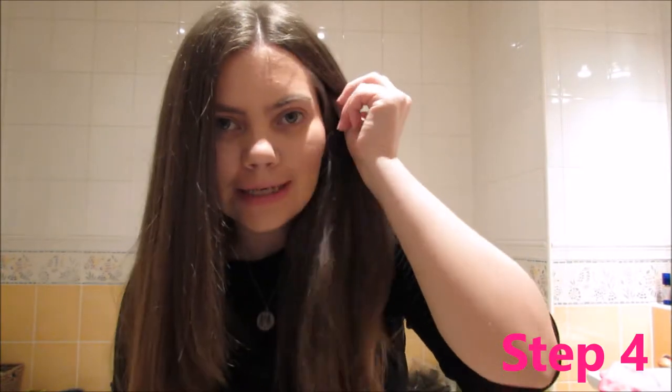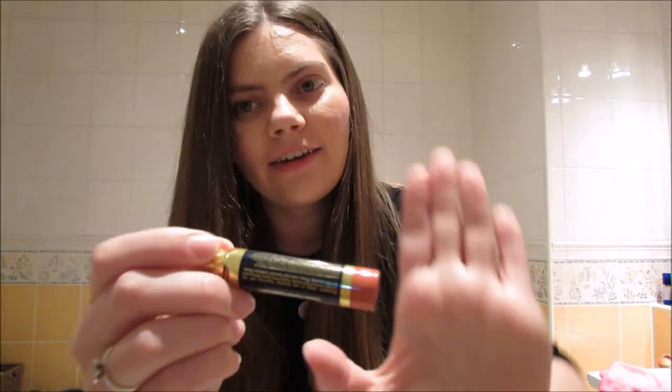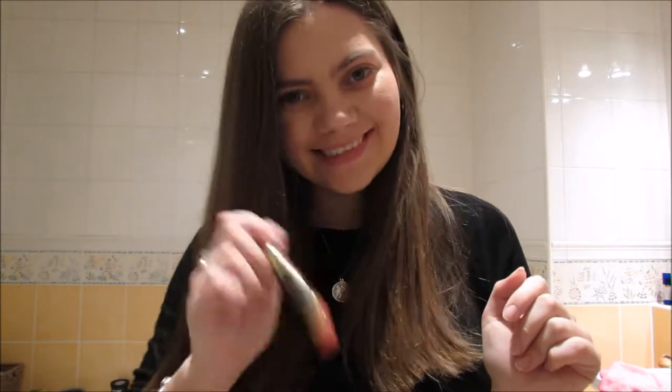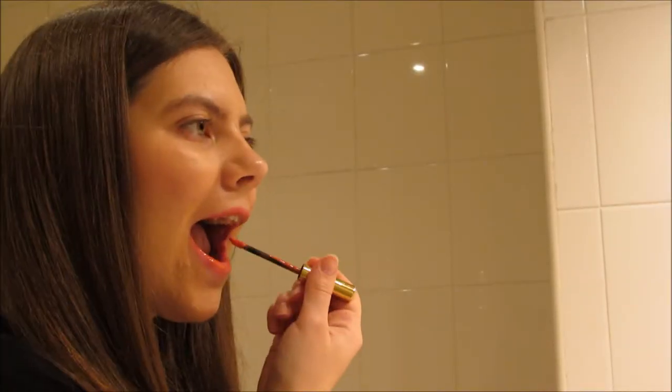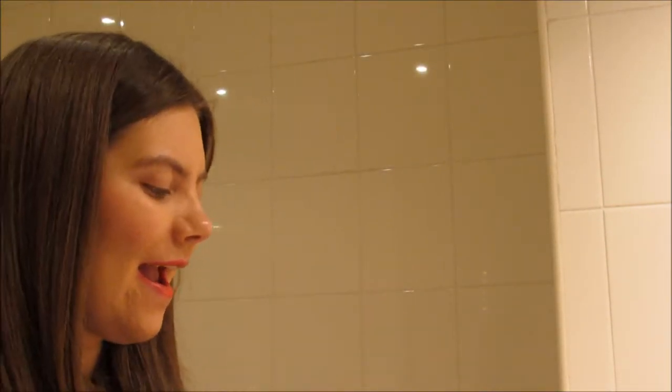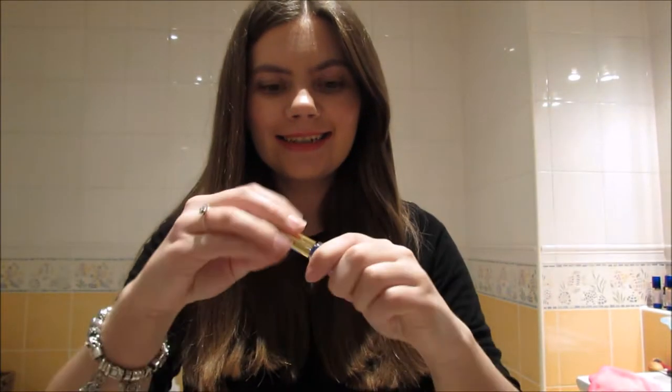Step four is to put on some lip scents. I usually wear it throughout the day, but because I knew we were going out tonight I didn't wear it. Today I've picked Summer Sunset to just brighten up my look a little bit. I'm just going to shake it — I've already cleaned and dried my lips so they're all ready to go — topped with glossy gloss.